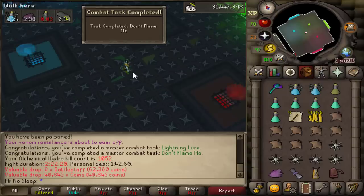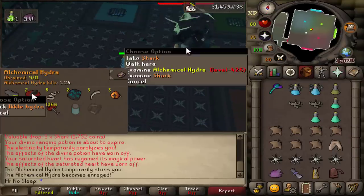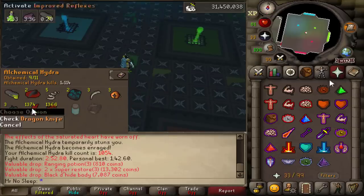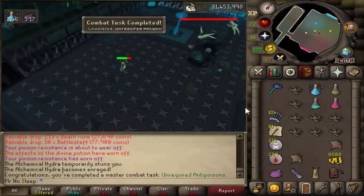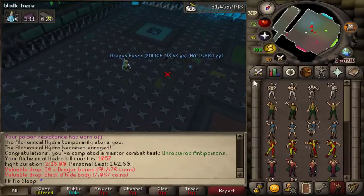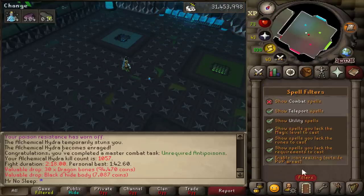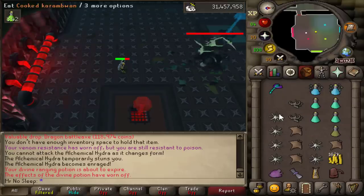High alching helped a lot — any drop that could be alched was alched, and everything else I picked up and banked. Here's my current collection log for Alchemical Hydra at a little over a thousand kills. I've already received multiples of everything except the Jar of Chemicals and the Alchemical Hydra Heads, so you won't see a pet drop during this video, but there are a decent amount of combat achievements being completed.